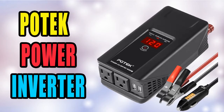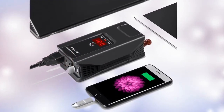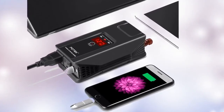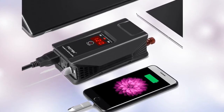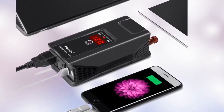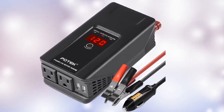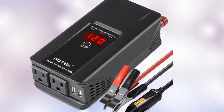BESTEK 500W Car Power Inverter with dual 110V AC outlets and 2 USB ports. It provides 1000W of peak power. Dual USB ports can charge most phones and tablets simultaneously, while AC outlets are ideal for charging a laptop, breast pump, Kindle, lights, iPad, and more.